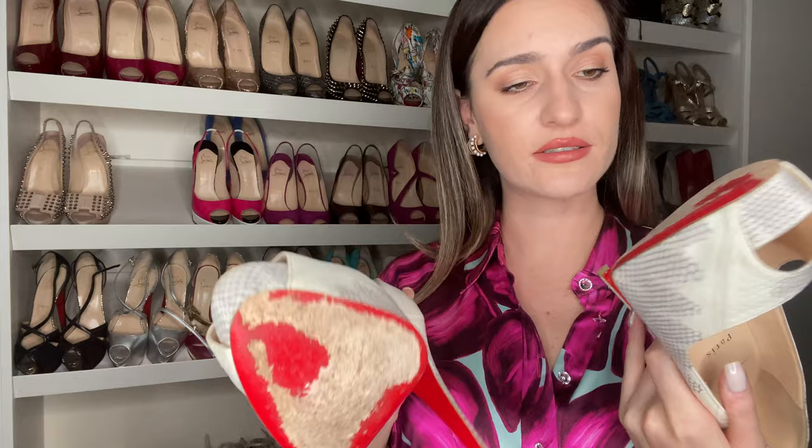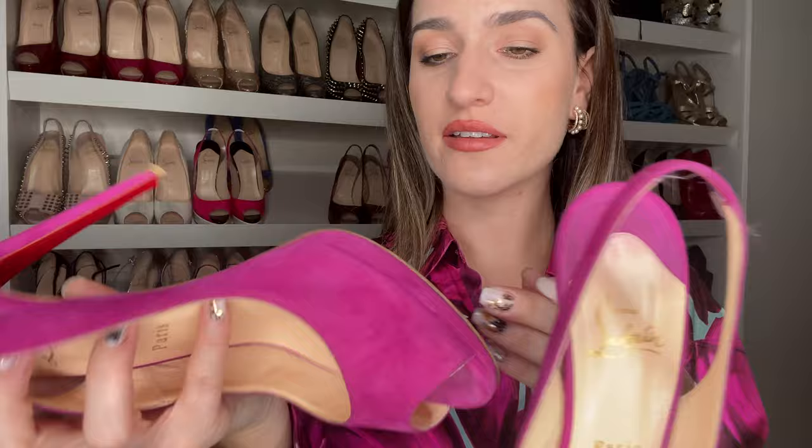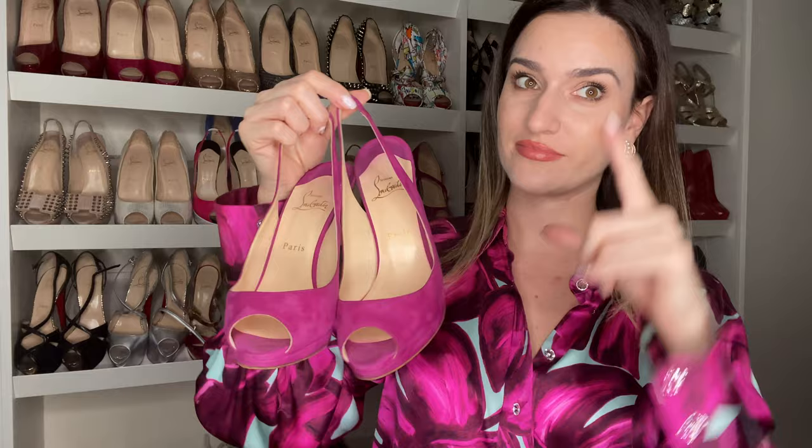I think this pair is about 12 centimeters with a platform, but they're not very comfortable — they really hurt me in the front. As you can see, I didn't use them a lot; they're quite new. Then I found a style I really love: these ones in a super beautiful fuchsia color, size 39 and a half — they're a bit small and hurt where the elastic is. But the heel is smaller and they're so elegant for summer. This is the kind of shoe I would wear more.